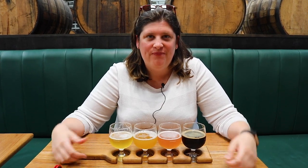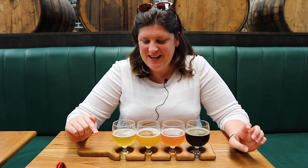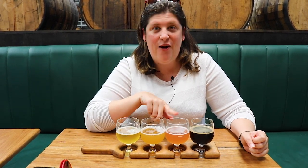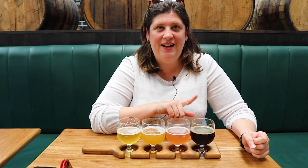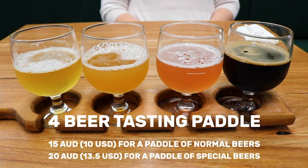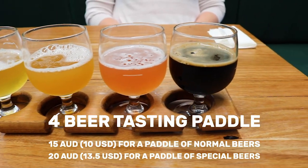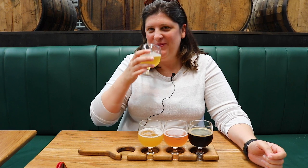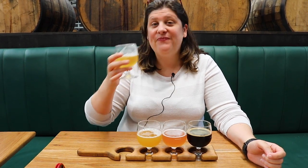Today we're at Stockade Brewery. It's really common at these breweries that you can get a tasting paddle, and that's what we've done today — it's a great option to try a whole variety of beers. Our selection today includes a Pale Ale, a New England IPA, a Raspberry Sour, and a Stout. My favorite is the Raspberry Sour, but I tried the Pale Ale — it's good.